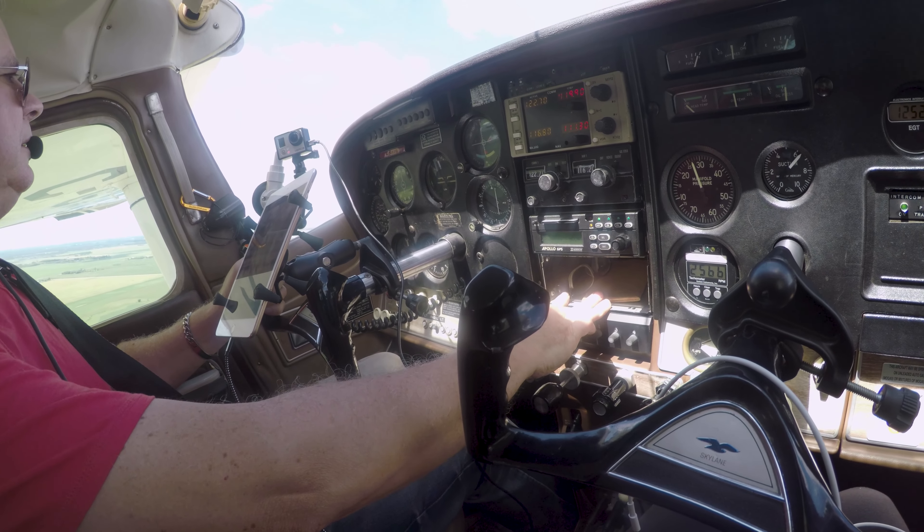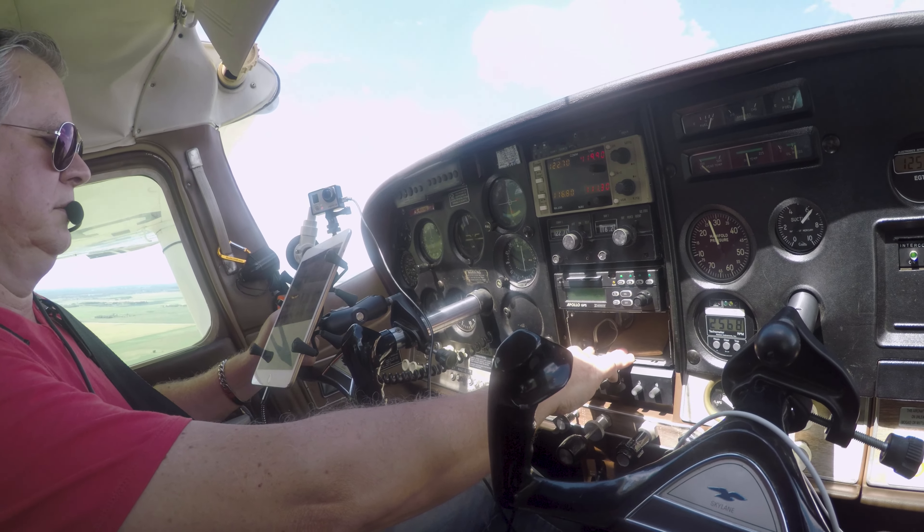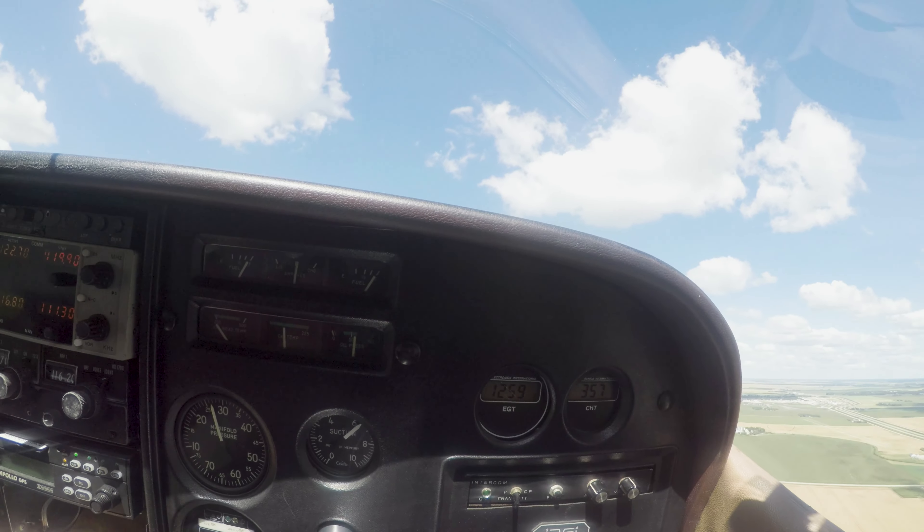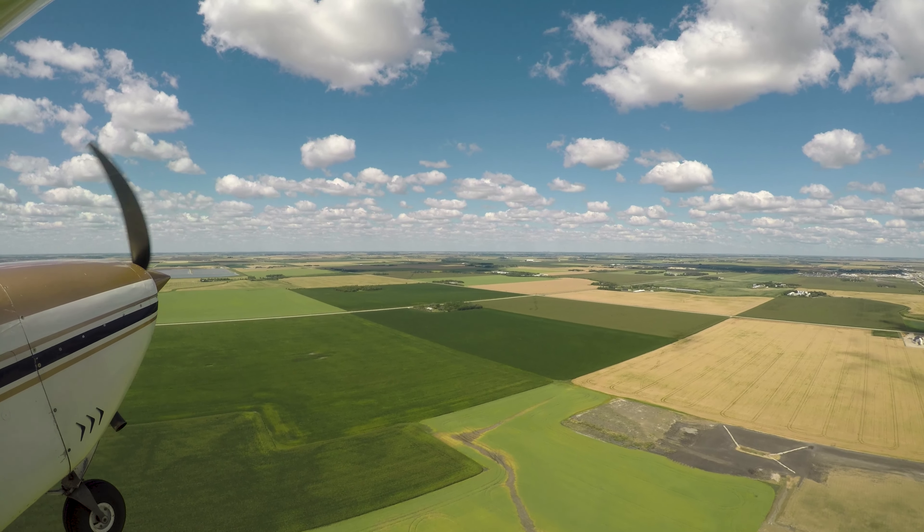We like to use our airplane to pay Valerie's mom surprise visits every now and then. And since it is a nine-hour drive from where we live, it seemed like a perfect opportunity to stop in for a couple of days.